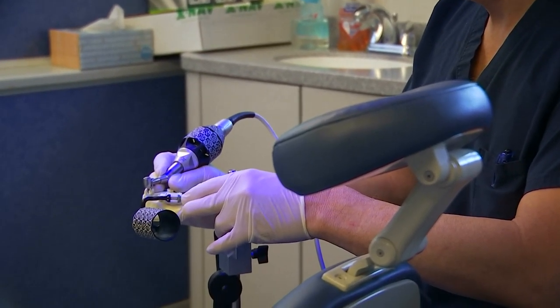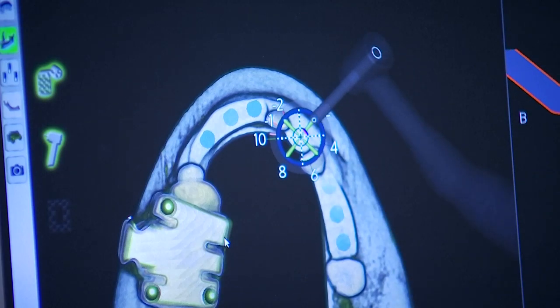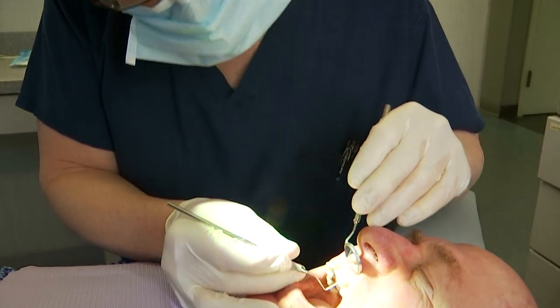It'll tell me if I'm off even a fraction of a millimeter. The end result? A more perfectly placed replacement that's not only aesthetically the best it can be, but also functionally the best. Just ask Ed — it was easier than a root canal.